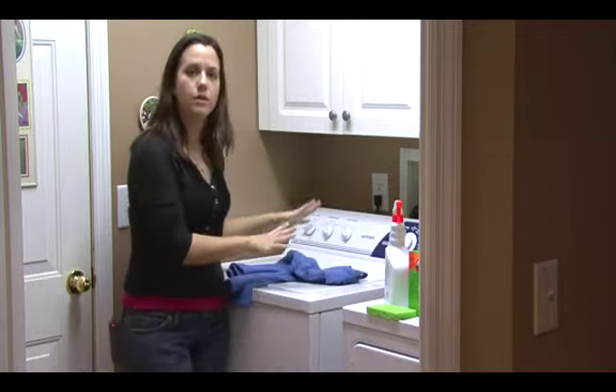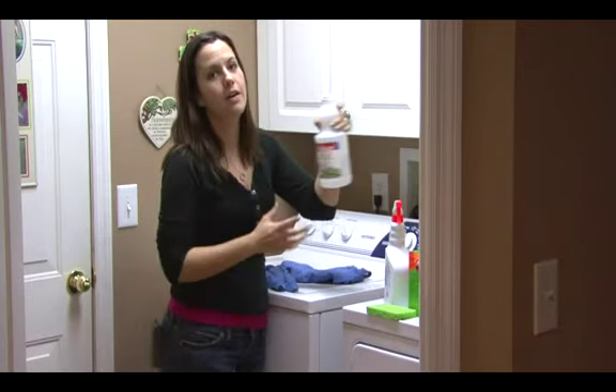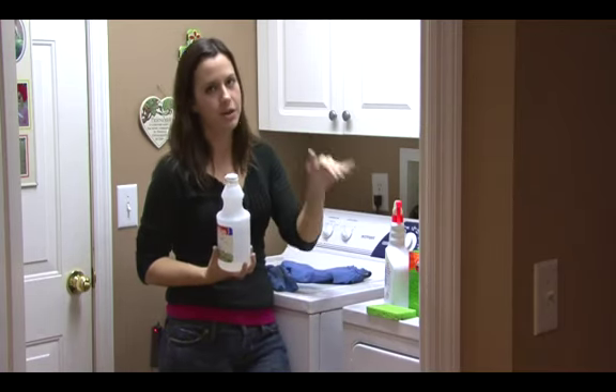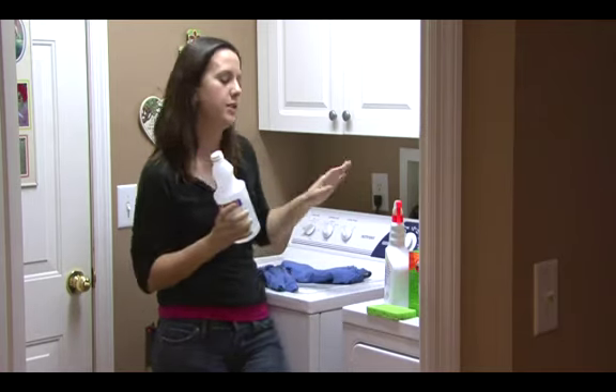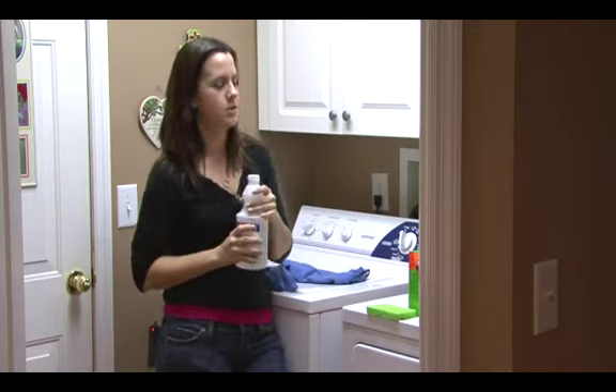Another thing you can do is, when you throw your clothes in the washing machine, add your laundry detergent as usual and add a splash of vinegar. Vinegar is going to protect your clothing from that laundry detergent. It doesn't necessarily keep clothes bright or make them brighter, but it does protect them from the harsh chemicals in the laundry detergent.